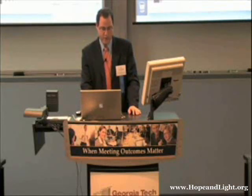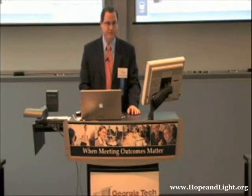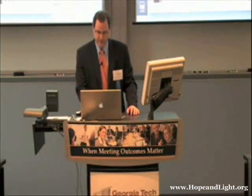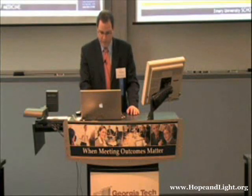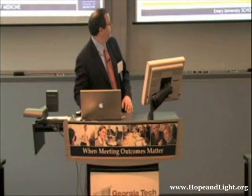I also wanted to extend a welcome from my chairman, Dr. Alan Levy, chairman of the Department of Neurology and director of the Center for Neurodegenerative Diseases. He regrettably could not attend, but he is very much excited about this event and the role that Emory could partner with the Hope and Light Foundation and Dr. Wang from Stanford.